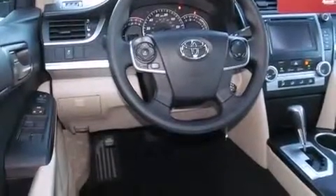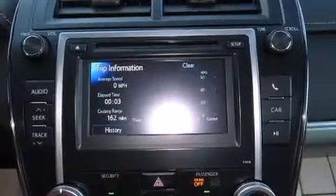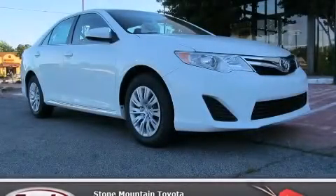With an EPA estimated rating of 35 miles per gallon on the highway, this automobile helps leave money in your pocket where you want it. Contact us today to schedule your opportunity to see this automobile in person.